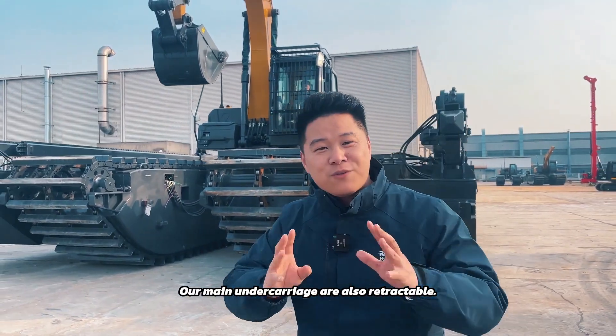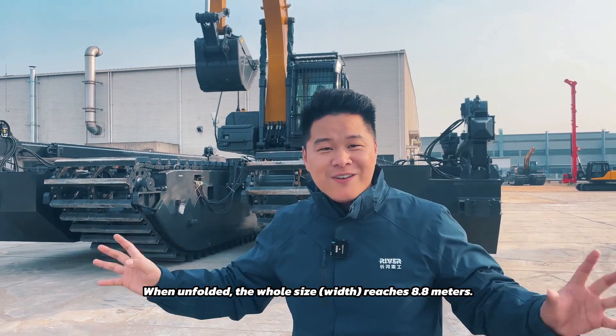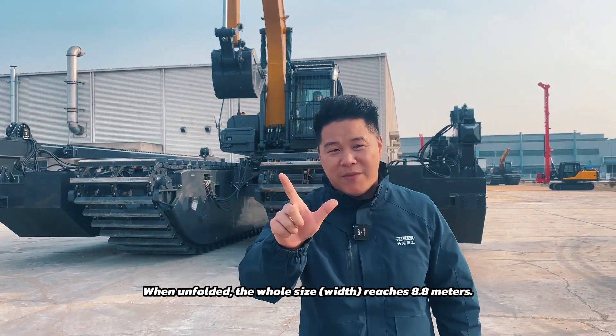Our main undercarriage is also retractable. When unfolded, the whole size — width — reaches 8.8 meters.